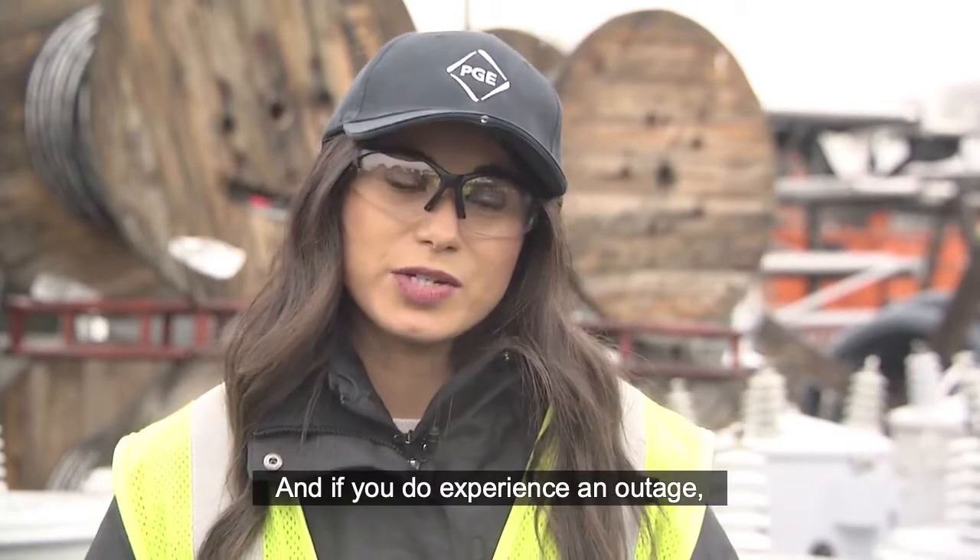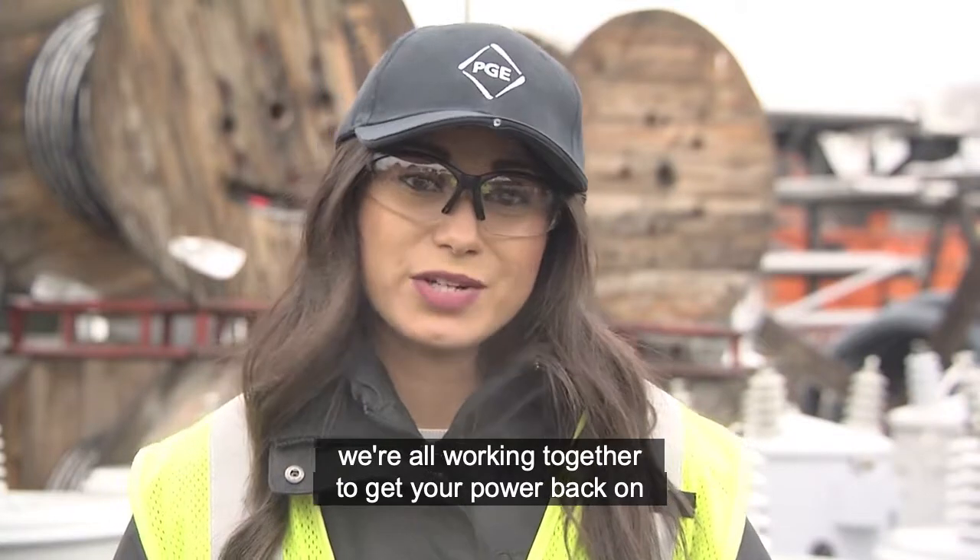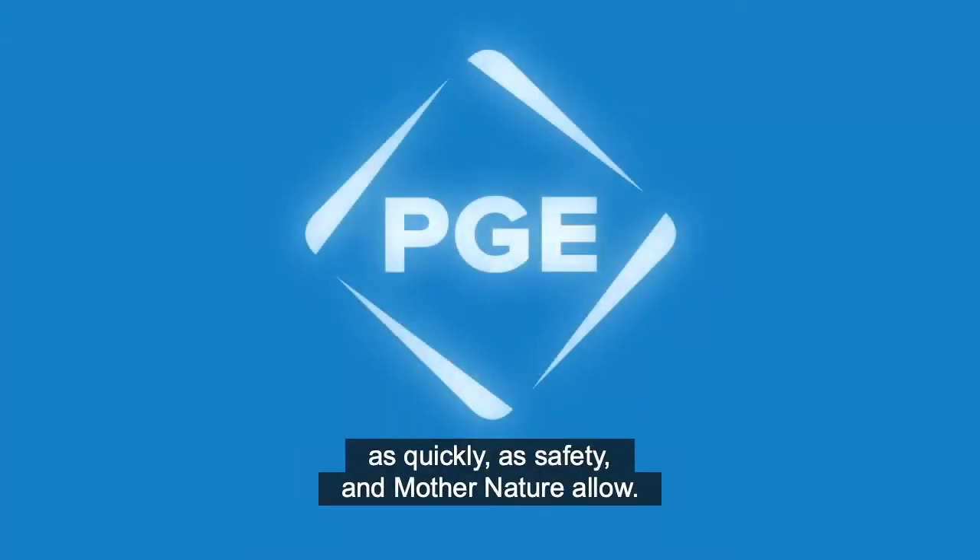And if you do experience an outage, we want to thank you for your patience and know that we're all working together to get your power back on as quickly as safety and Mother Nature allow.